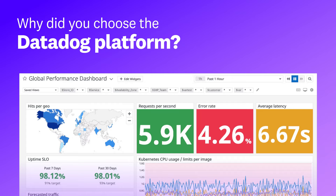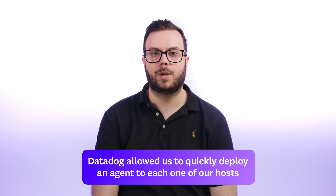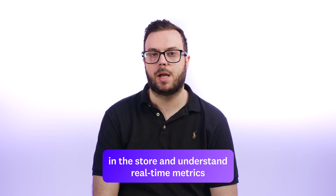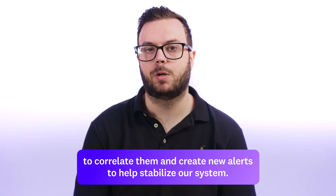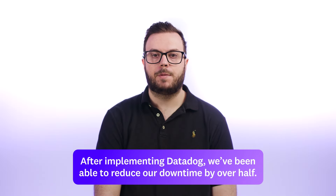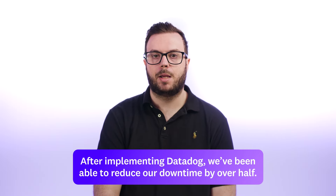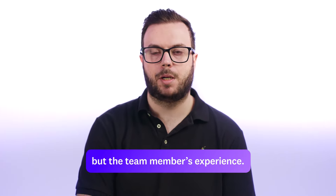Why did you choose the Datadog platform? Datadog allowed us to quickly deploy an agent to each one of our hosts in the store and understand real-time metrics, get our logs out of all those machines, and be able to correlate them and create new alerts to help stabilize our system. After implementing Datadog, we've been able to reduce our downtime by over half — not only improving the customer's experience, but the team member's experience.